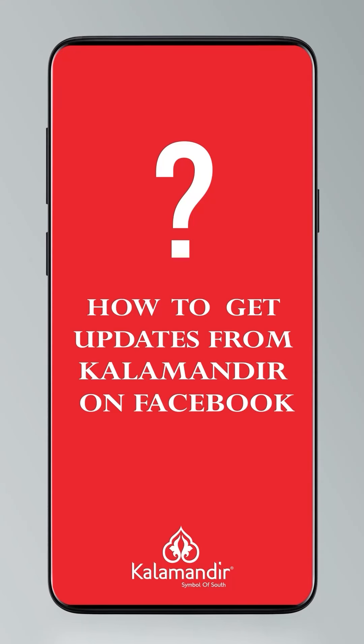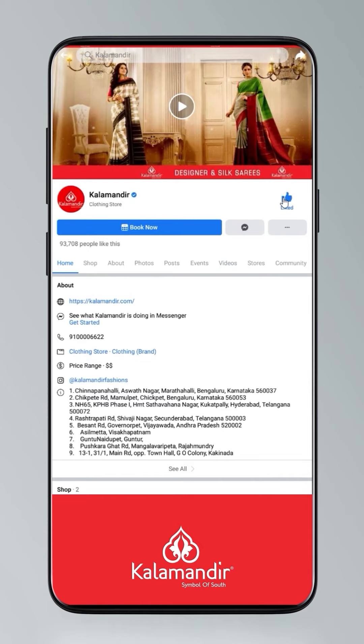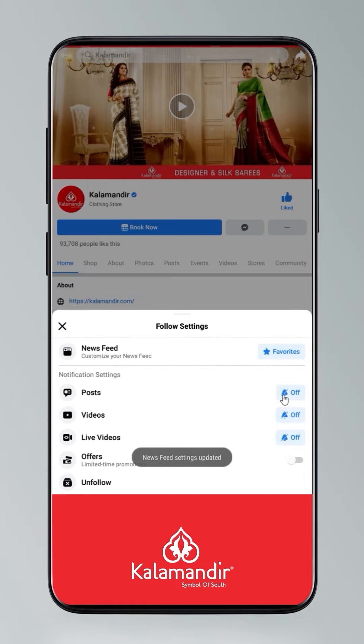Hi guys, today I will tell you how to stay updated. Click on the settings and go to manage follow settings. Choose favourites for newsfeed, standard for posts, optional for videos and live videos.